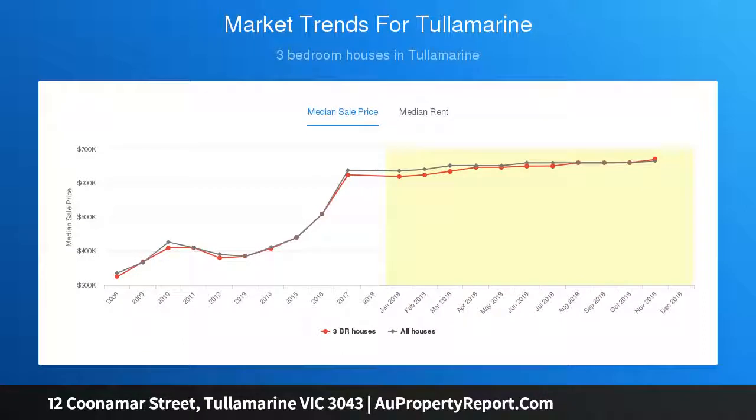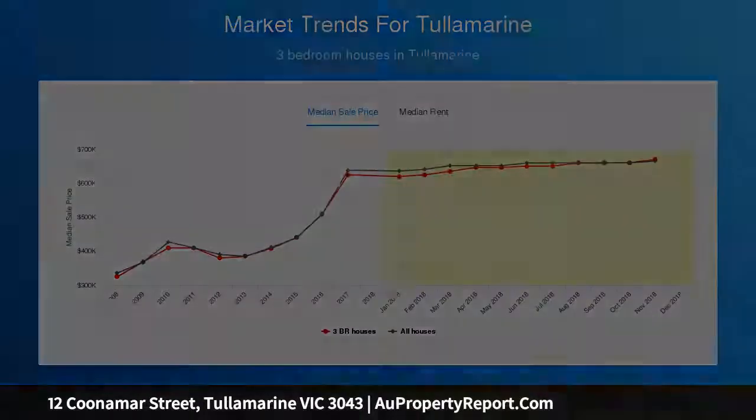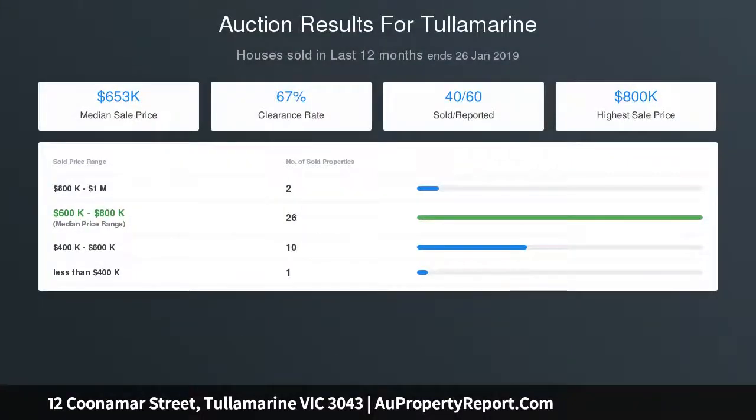All within close proximity to Tullamarine Primary School, Melrose Drive Shopping, Cafe Strip, Westfield Shopping Town, Medical Clinics, Melbourne Airport, Public Transport, plus much more.